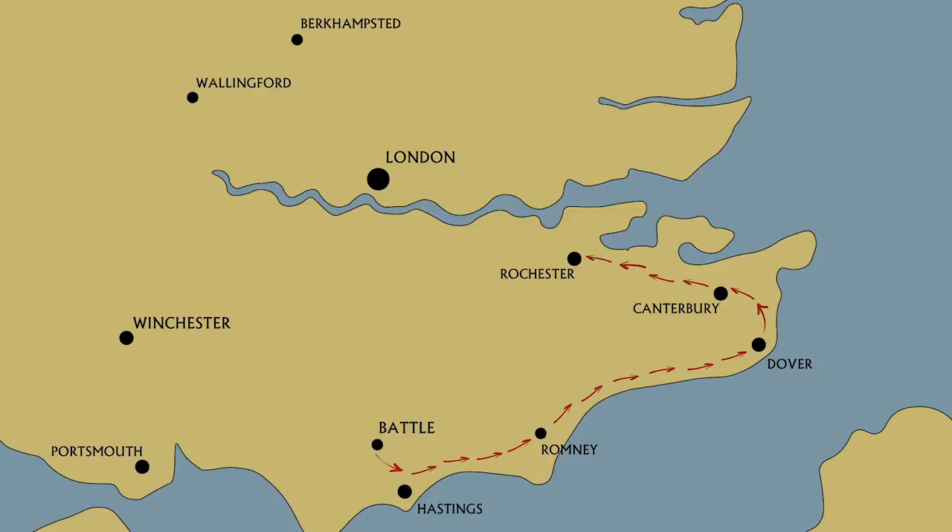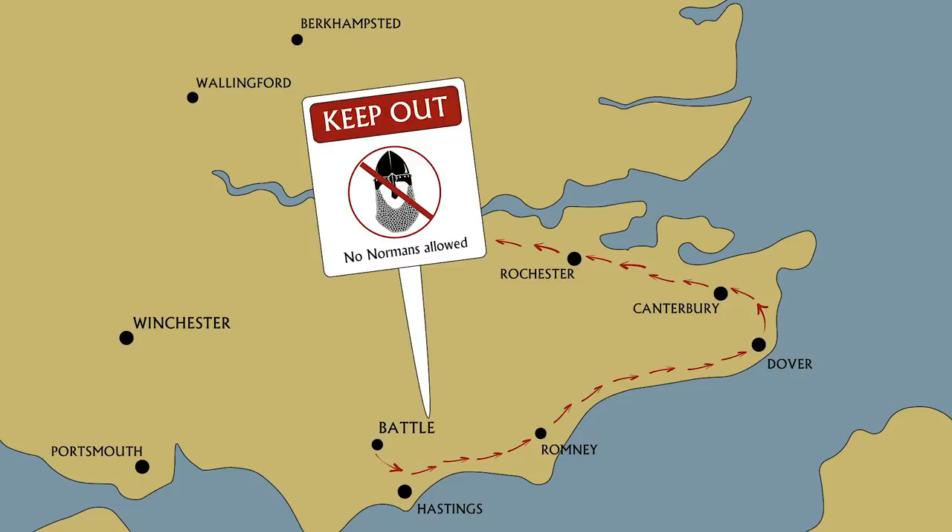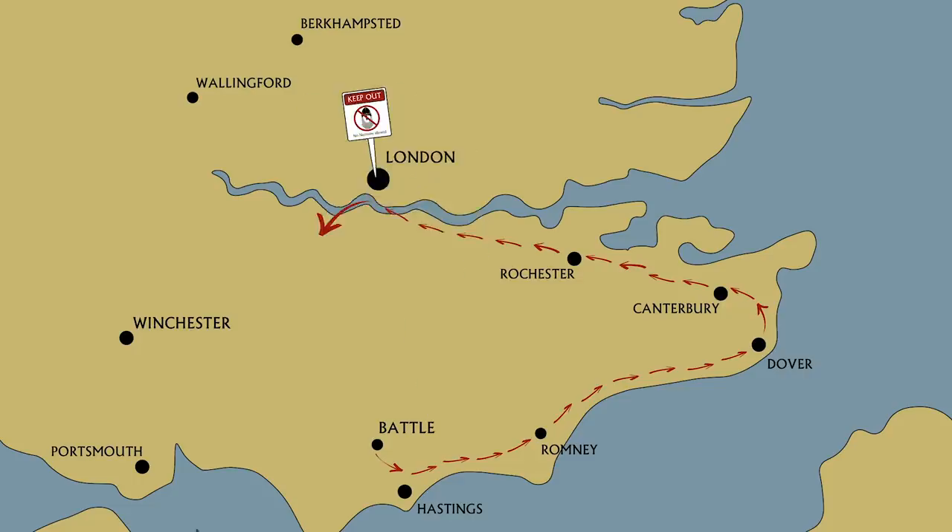Upon reaching London from the south, he discovered the only access point across the Thames at London Bridge was blocked and well defended. Unfazed, William took the opportunity to continue his progress, heading south-west to gain control of Winchester, where the treasury was kept and where he met with reinforcements from France.